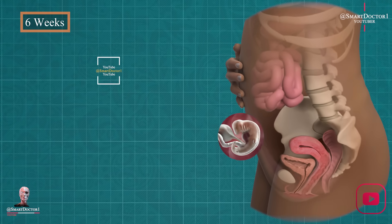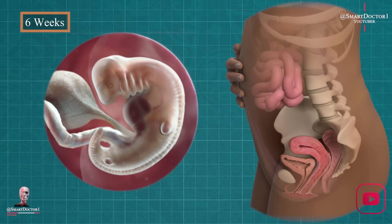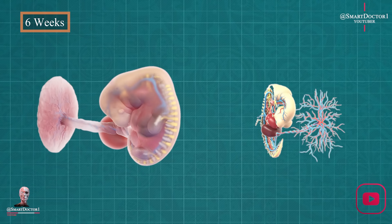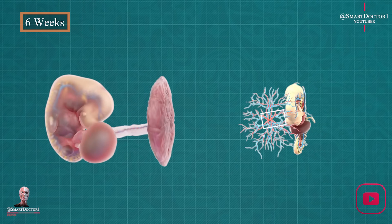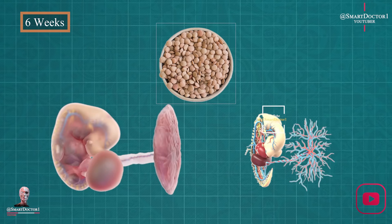Six weeks: shaping up. By week six, your baby's nose, mouth, and ears start taking shape. Their intestines and brain begin to develop too. It's like a construction project, laying the groundwork for something extraordinary. Our baby is now the size of a lentil.